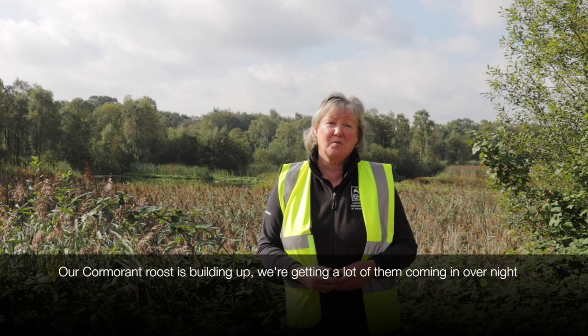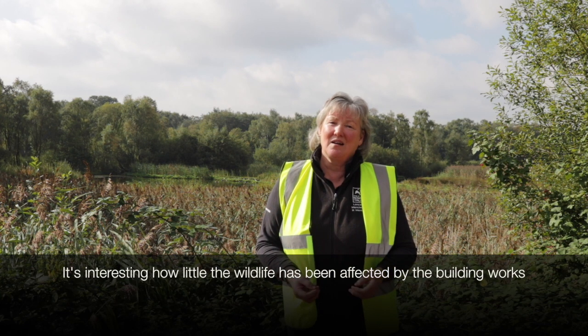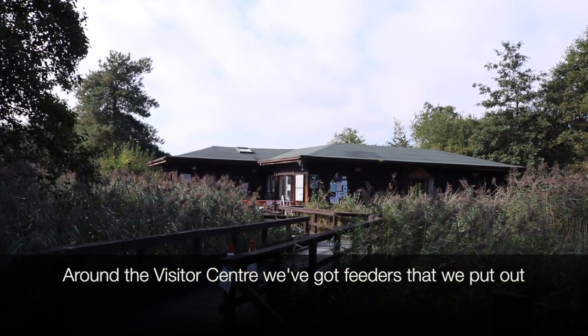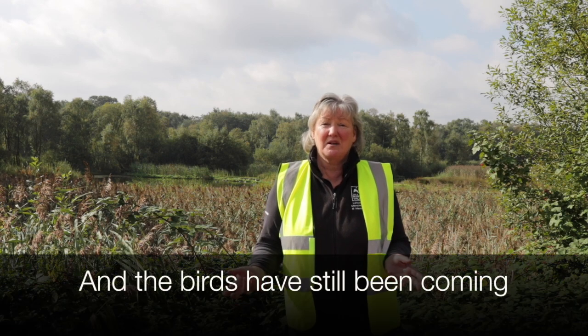Our cormorant roost is building up — we're getting a lot of cormorants coming in overnight. And it's interesting how little the wildlife has actually been affected by the building work. Around the visitor centre we've got feeders that we've put out, we've still been keeping those topped up, and the birds have still been coming.